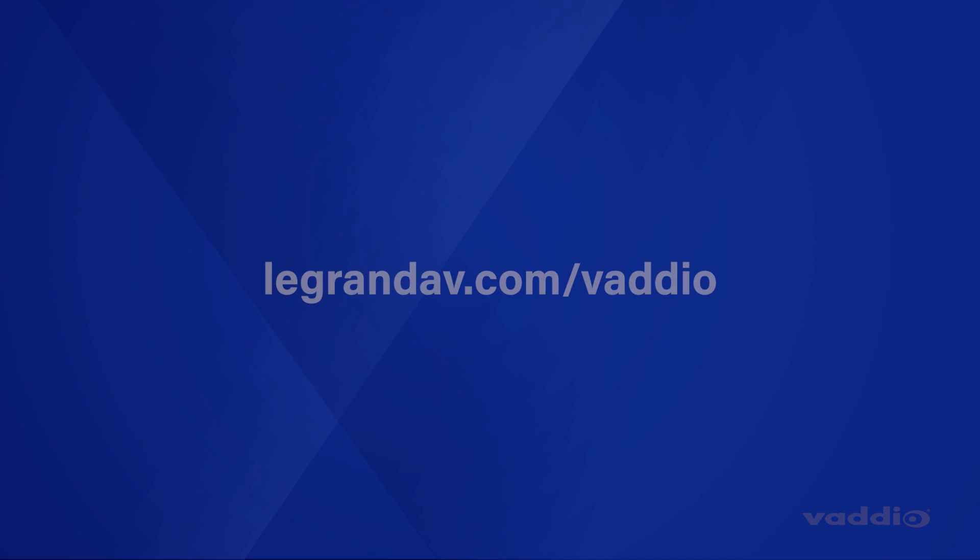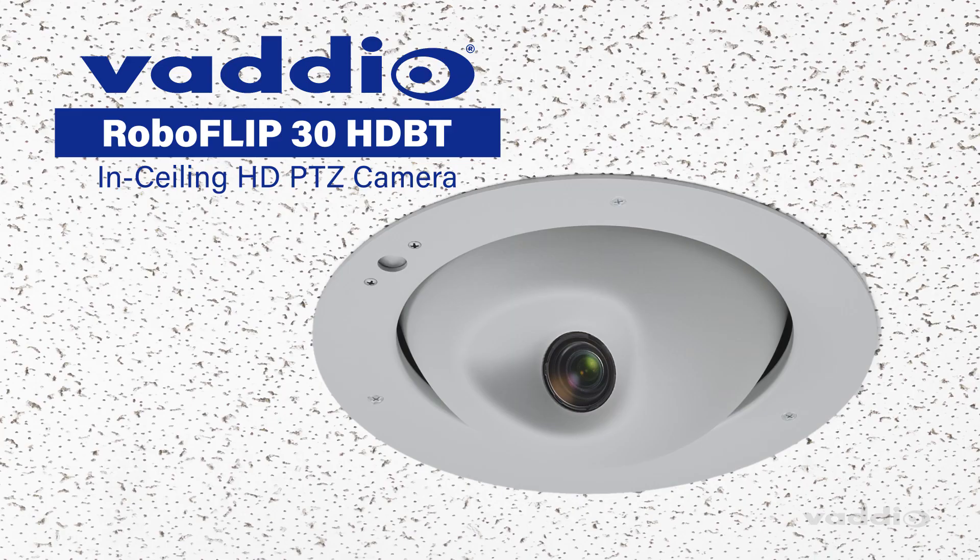To learn more about the RoboFlip, visit us at legrandav.com/Vaudeo. It's the best flipping camera on the market.